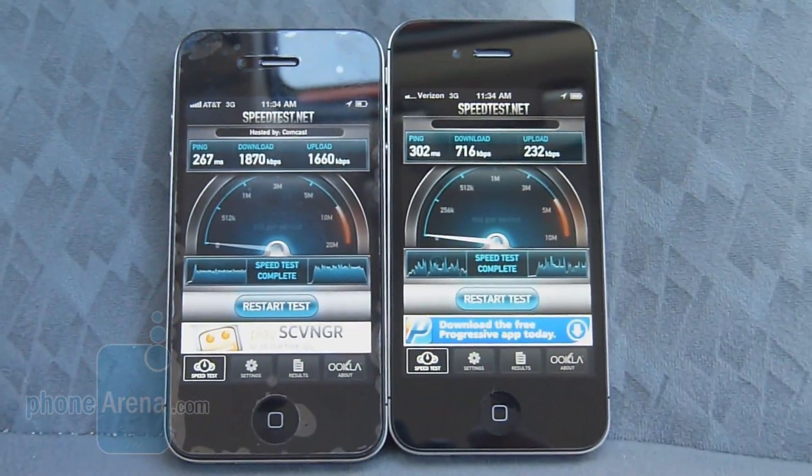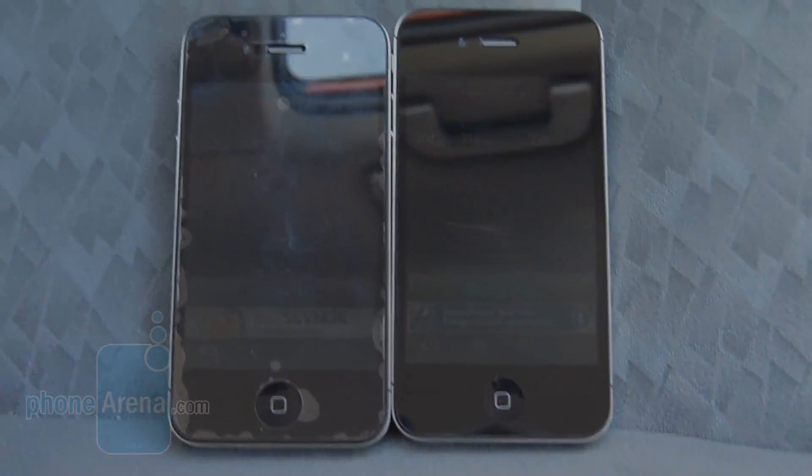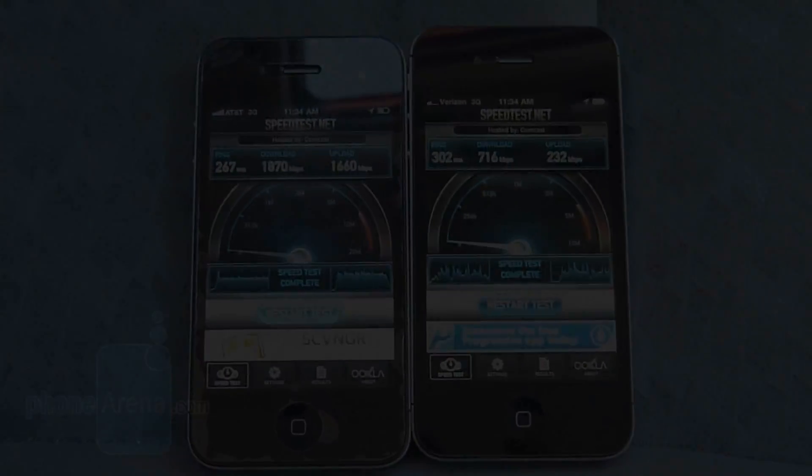So, test location number one seems like the AT&T iPhone 4 has an advantage in terms of data speeds. We'll head off to test location number two and see what we get there.